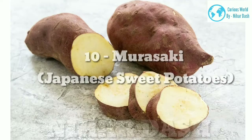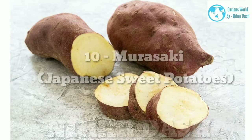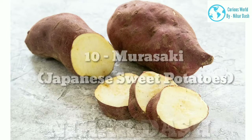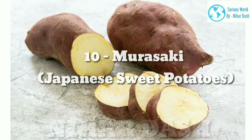10. Murasaki Japanese Sweet Potato: originated in Louisiana and primarily grown in California. It has a reddish-purple skin with white flesh that turns golden in color when cooked. Very sweet in flavor with vanilla, brown sugar, and nutty notes. The texture is starchy and moist. Great for roasting or mashing and adding to casseroles or desserts.